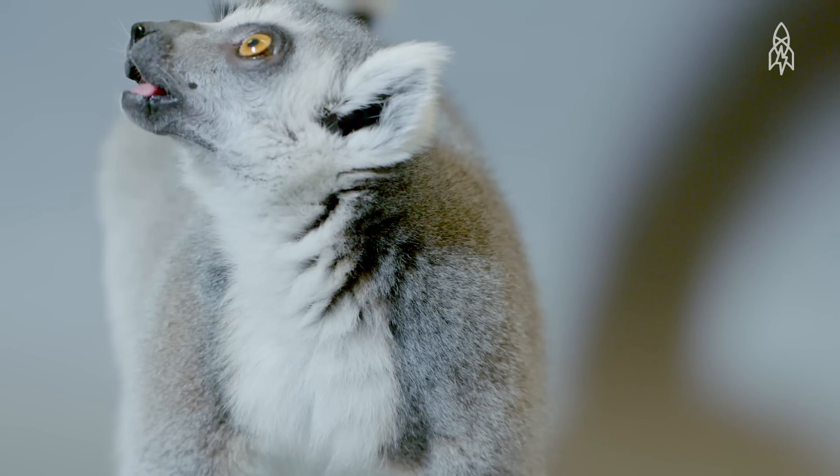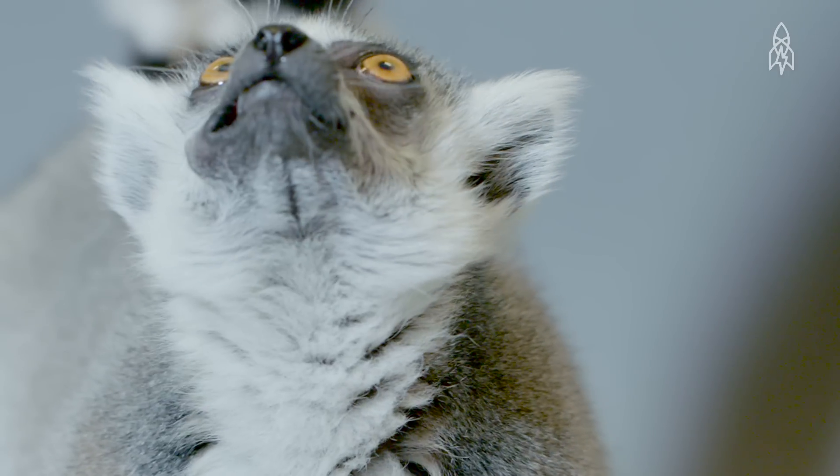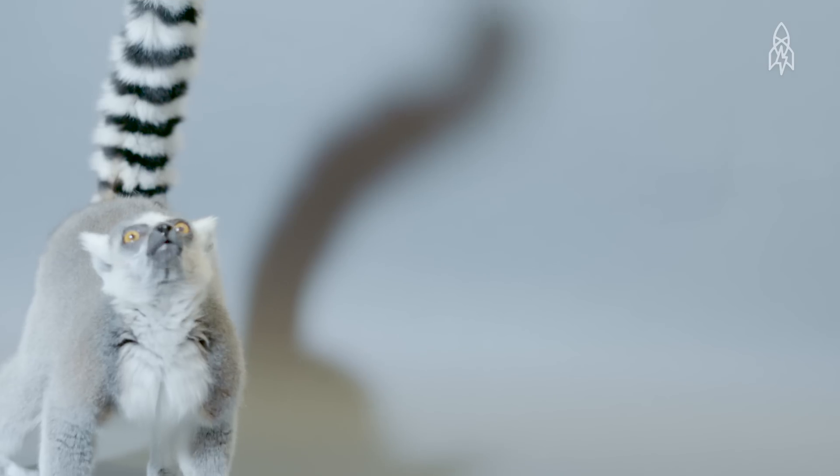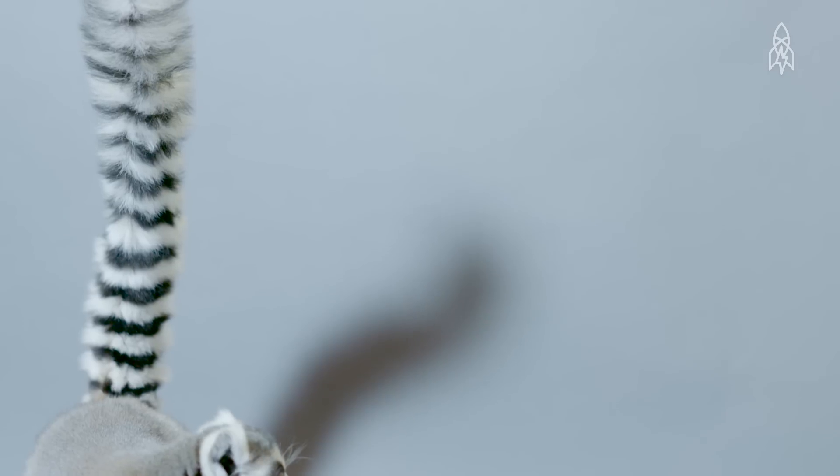They're more social than most lemurs, with as many as 24 members in a group. When travelling together, they keep their tails raised in the air like flags, in order to make sure no one gets lost.